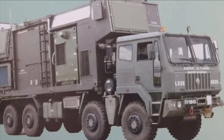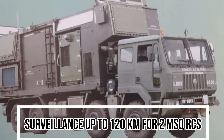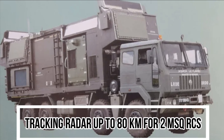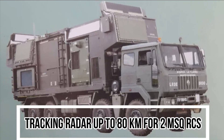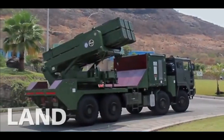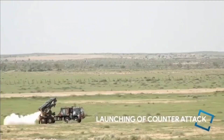The active phased array surveillance radar of QRSAM provides surveillance and tracking up to 80 kilometers for a 2 square meter RCS target with IFF — Identification of Friend and Foe system. The QRSAM missile is a state-of-the-art missile with an RF seeker, and the communication between radar and missile happens via a two-way data link.